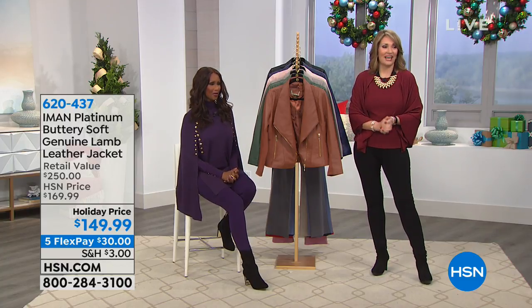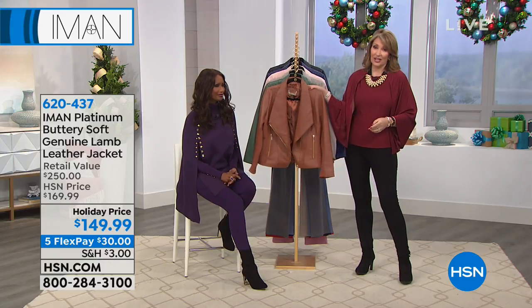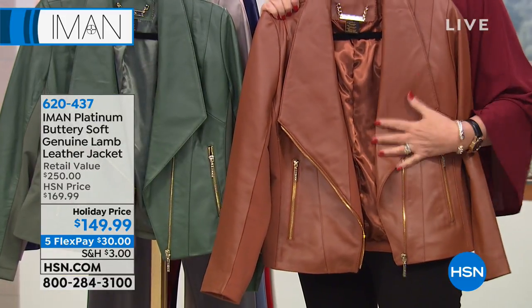It's a very special day, and we have saved one of the best for last. It's not every day we get to show you a genuine, gorgeous lamb leather jacket. But that's what's happening right now.